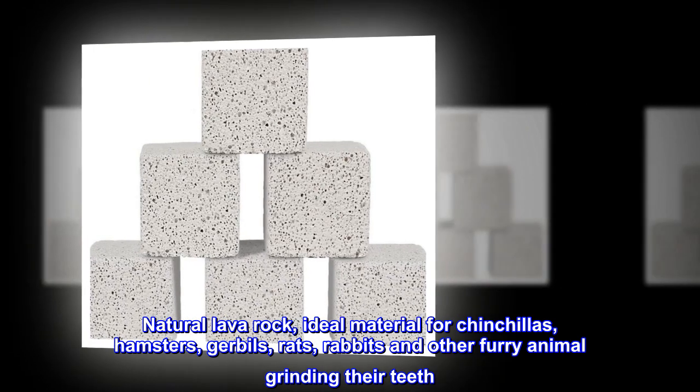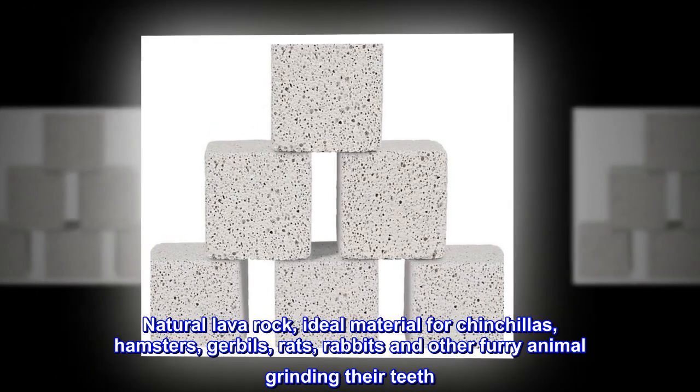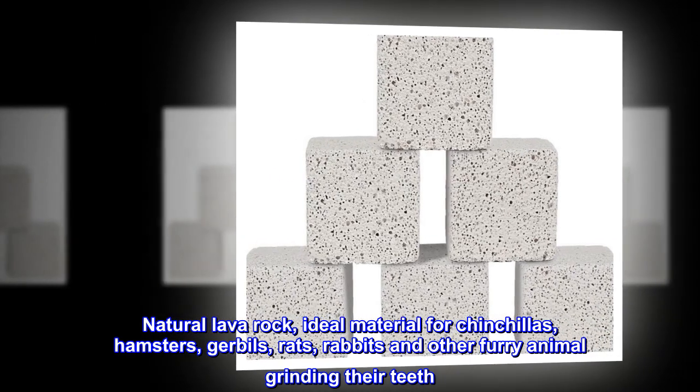Natural lava rock. Ideal material for chinchillas, hamsters, gerbils, rats, rabbits, and other furry animals for grinding their teeth.